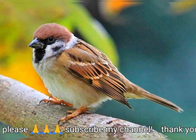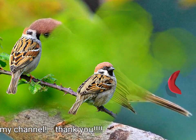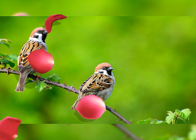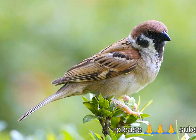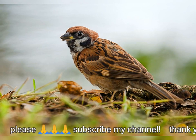This sparrow is distinctive even within its genus in that it has no plumage differences between the sexes. The juvenile also resembles the adult, although the colors tend to be duller. Its contrasting face pattern makes this species easily identifiable in all plumages. The smaller size and brown, not gray, crown are additional differences from the male house sparrow.